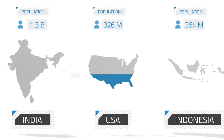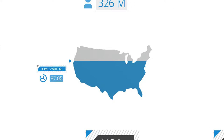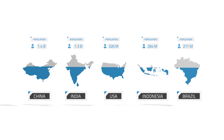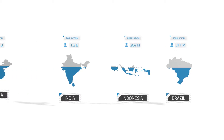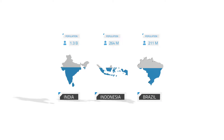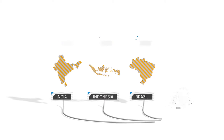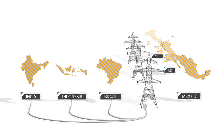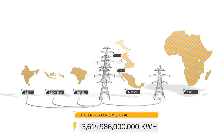In the US, almost all of our homes have AC. So what happens when the rest of the world reaches that same standard? If India, Indonesia, and Brazil, all hot and humid, were to use as much energy per capita for AC as we do, it would require them to use every bit of power they're producing currently, plus all of the electricity generated by Mexico, the UK, Italy, and the entire continent of Africa combined.